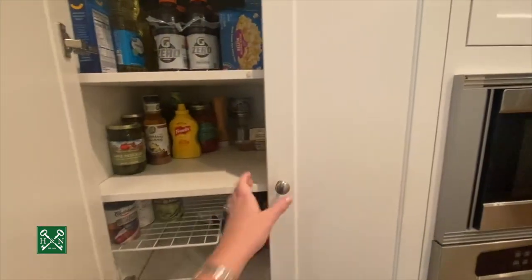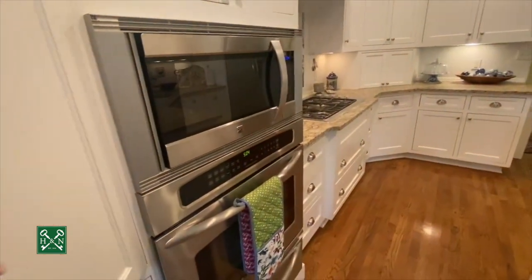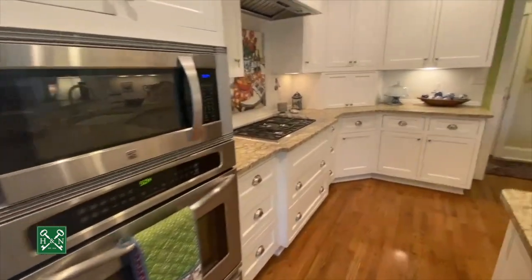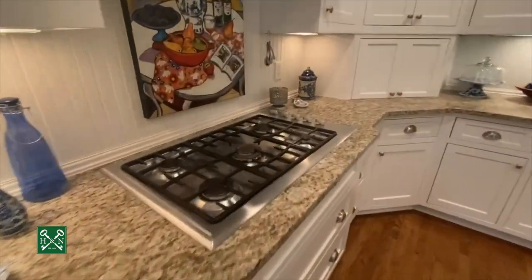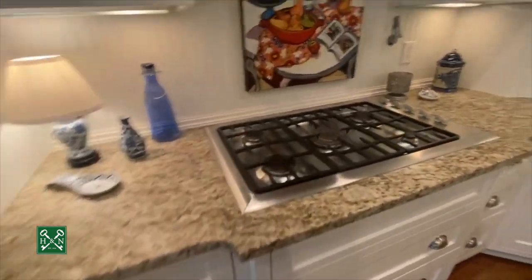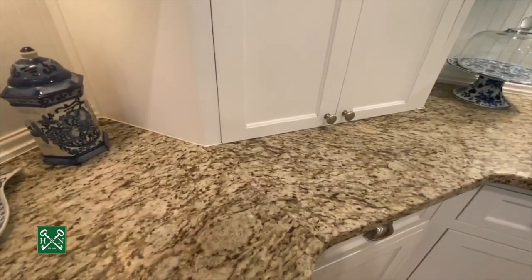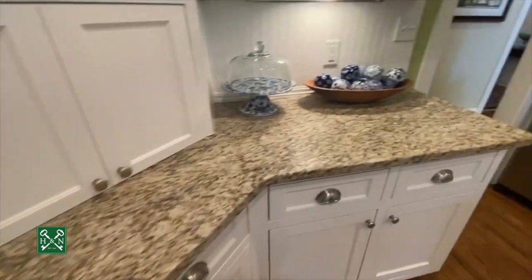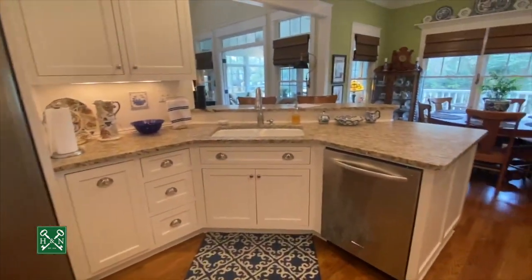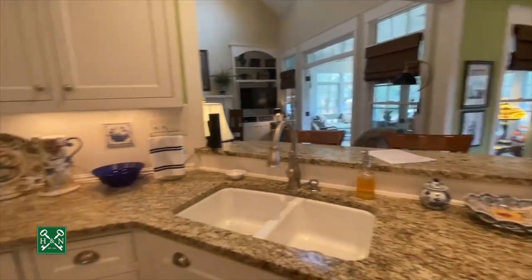You've got pantry space plus drawer space on the bottom. There's a wall oven, a warming drawer, a built-in microwave, plus a five-burner gas range and soft-close drawers. This is a honed granite so it's got a real soft finish, with a beadboard backsplash, stainless steel appliances, a breakfast bar — just light and bright.